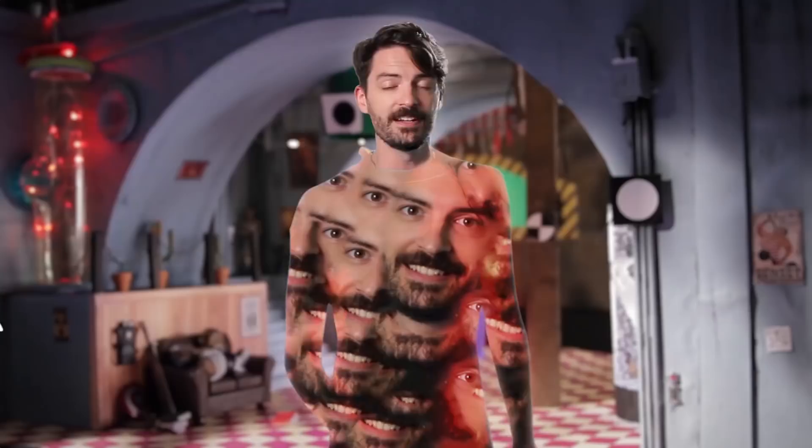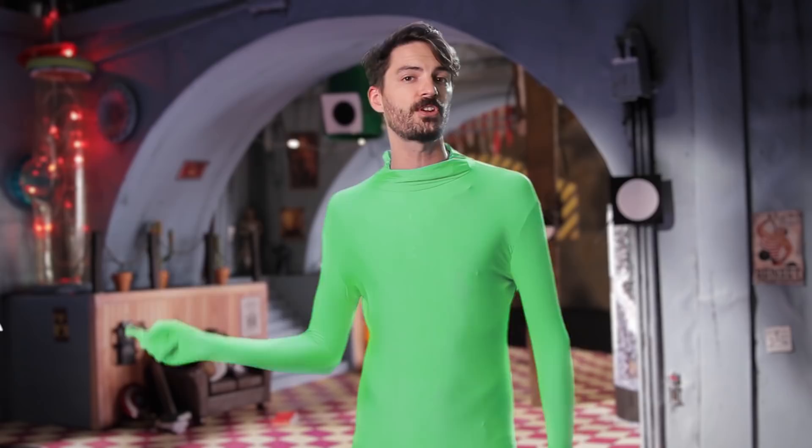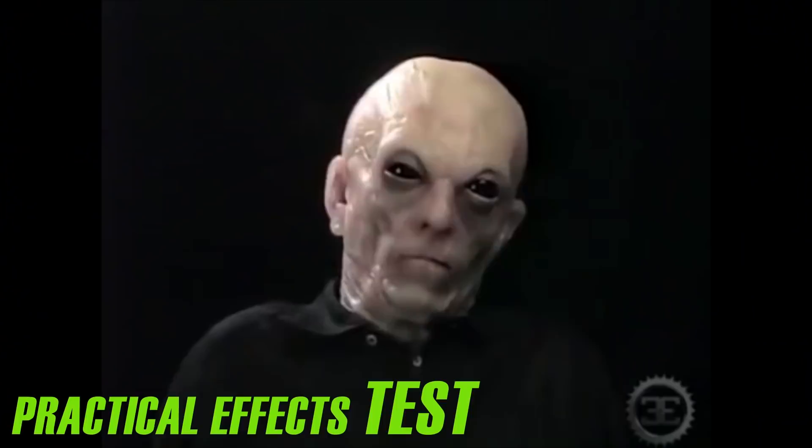Bonus round: replacing awesome practical effects with CGI. Most of the time, special effects choices are made in pre-production, but sometimes a movie will start shooting before they choose to use CGI, and you get a glimpse at what could have been. Check out these monsters from I Am Legend — pretty spooky, huh? But here's what we ended up with instead: some stretchy goofballs that look like they belonged in a zombie mode of a wrestling video game on PlayStation 2.